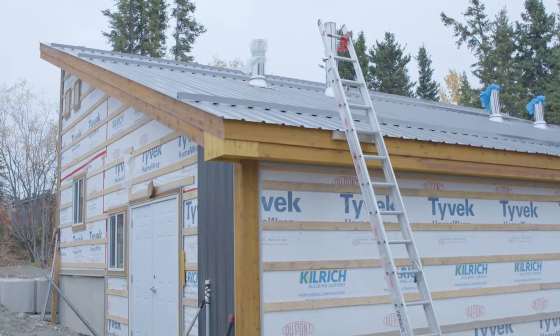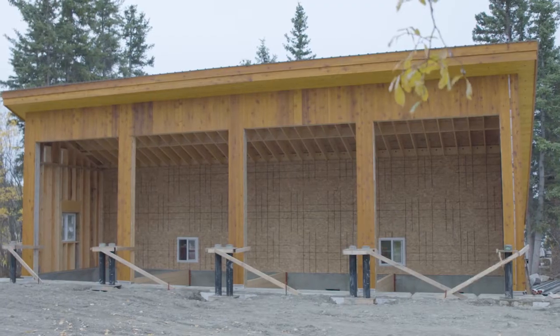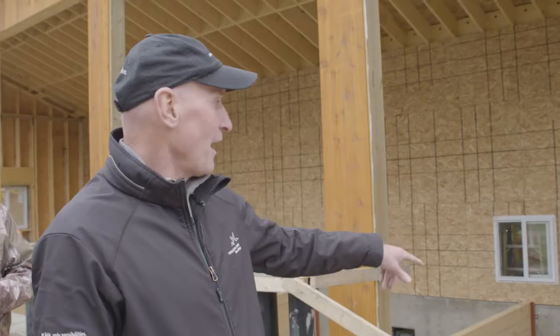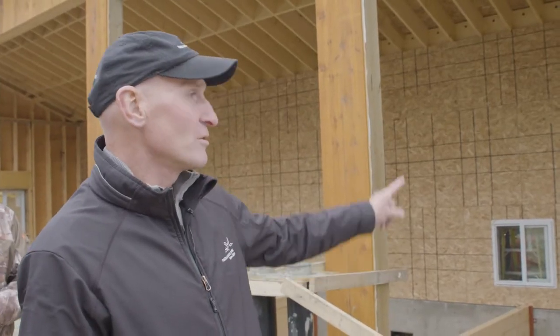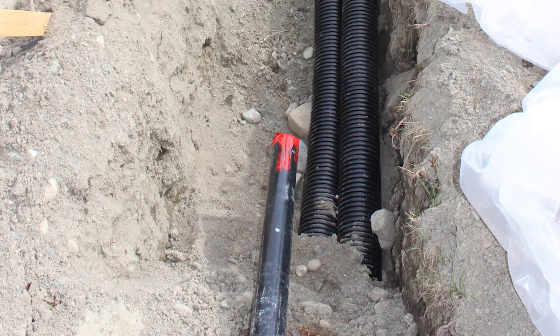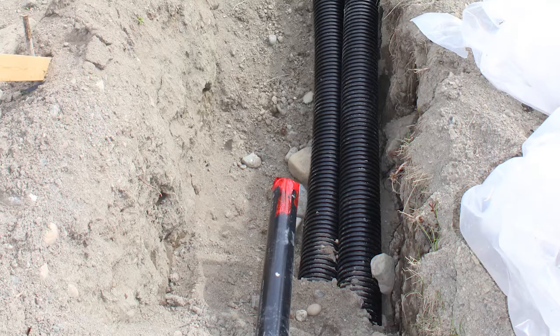This is a small district heating building. There are four units that store the chips on this side, and each one of these auger screws will feed the Hargassner wood chip boiler on the other side of this wall. There are pipes that go into the buildings from here with hot water to heat those buildings.